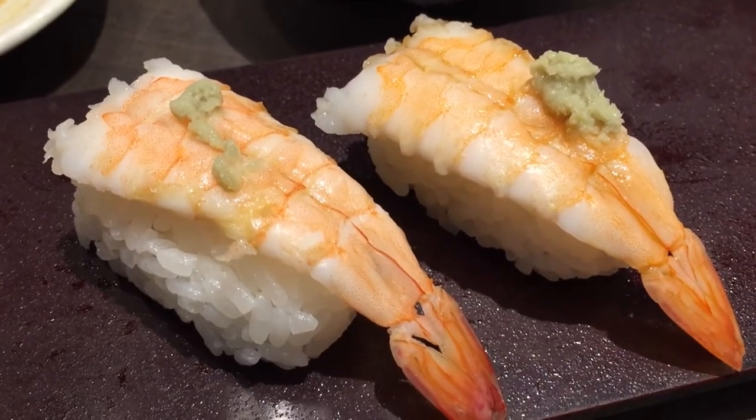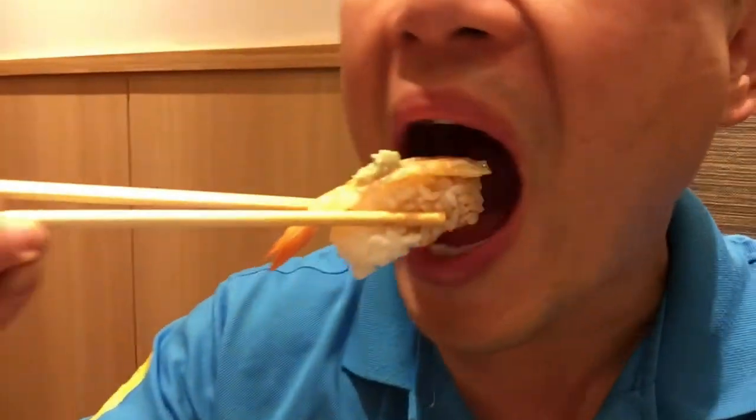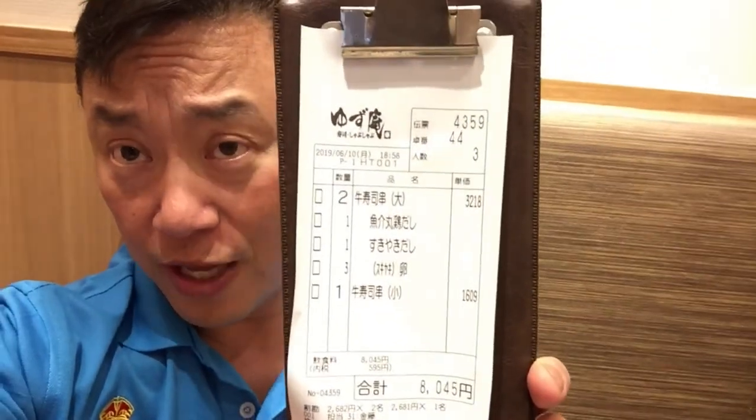Oh my god, I'm getting full. Shrimp — mmm. Looks like I'm gonna need a hard jog tomorrow. Well, that's it for me guys, I'm stuffed. Now it's time to pay the bill. Thanks for watching, bye!